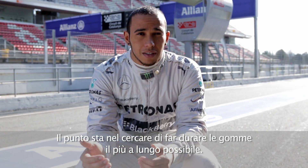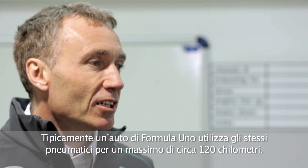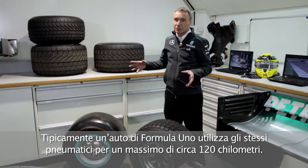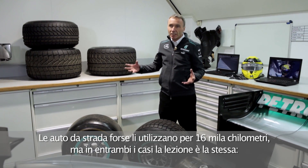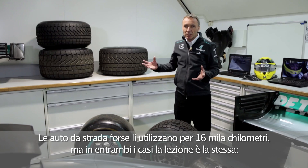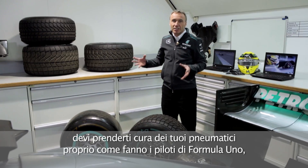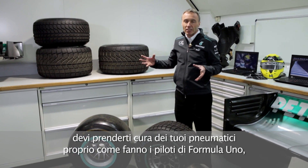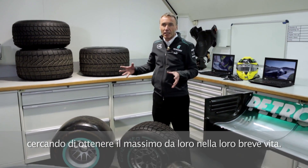The job is to try and make the tires last as long as possible. Formula One cars typically use their tires for about 120 kilometres maximum. Road car tires, maybe 16,000 kilometres. But either way, the usage and lessons are exactly the same. You need to take care of your tires just as our Formula One drivers look after their tires to get the maximum out of them in their short life.